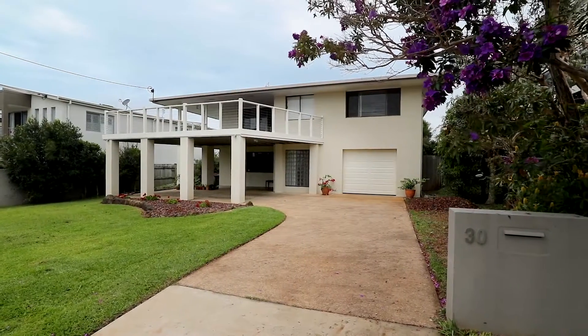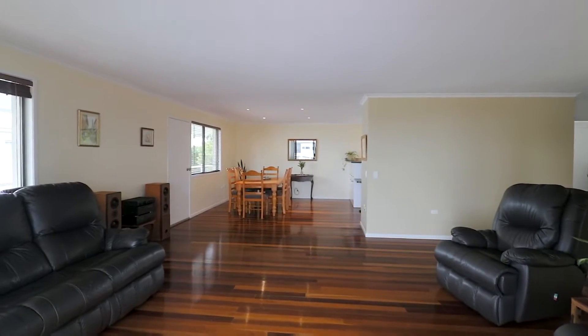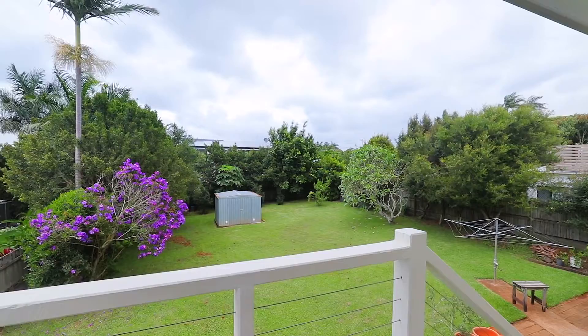This is a great family home consisting of four extremely spacious bedrooms, two living areas, a huge backyard, and let's not forget that enormous deck with views to the ocean.